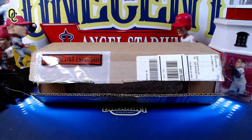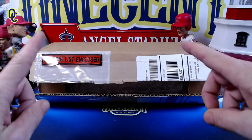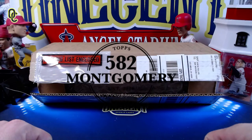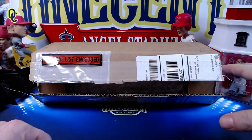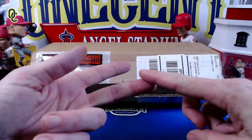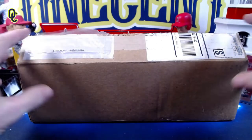Hey everyone, welcome back to One Cent Sports Cards YouTube channel. Today I am opening my last Topps 582 Montgomery Club package from the 2020 membership season. If you are not familiar with the 582 Montgomery Club, it is an annual club that you get into normally around November and you get access to exclusive sets, pre-sales, etc.